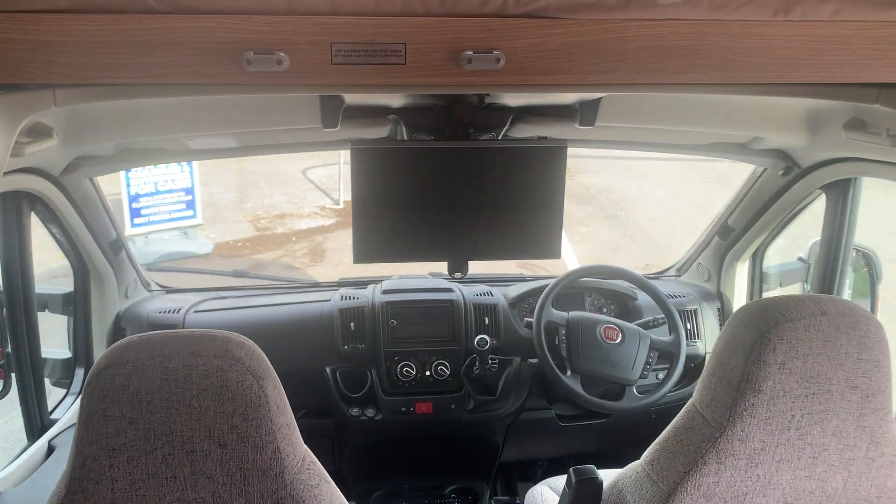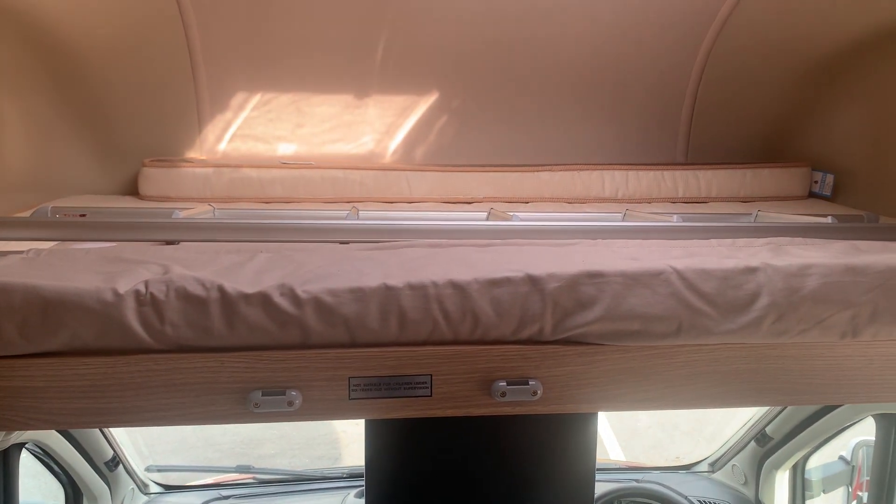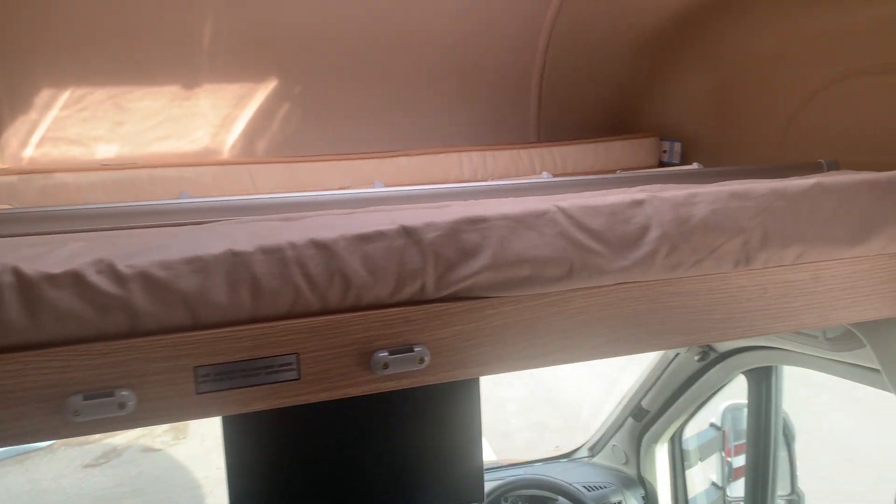Just going past the TV there, which is built in, and then up to the big double bed at the top. Good accommodation at the front, nice big ceiling light, and you've got some good cupboard space there.